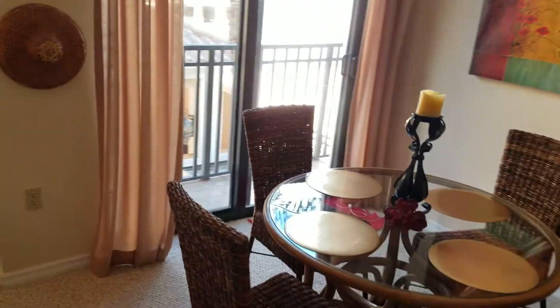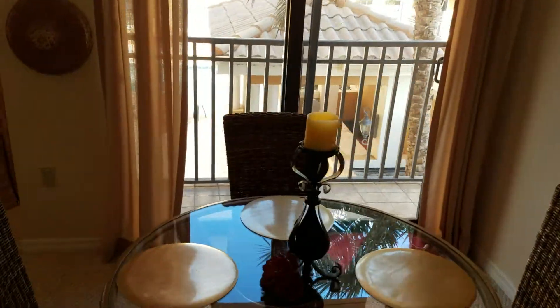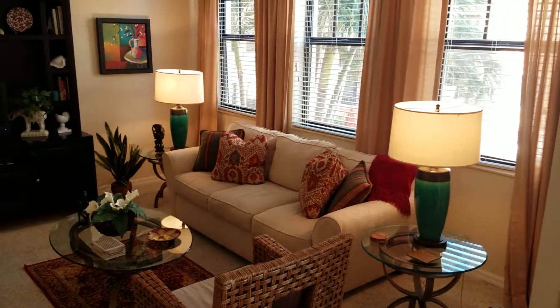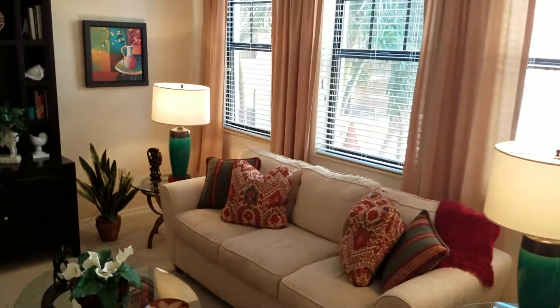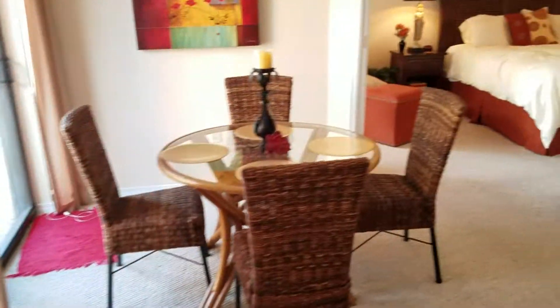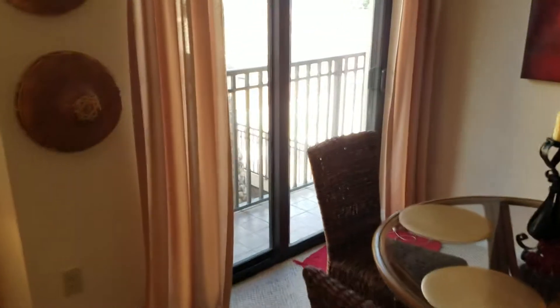The dining area has a sliding door that goes out to the patio. The living room has windows, and then the master bedroom also has sliding doors that go to the patio and pool deck. There are two-inch blinds over both of the sliding doors.